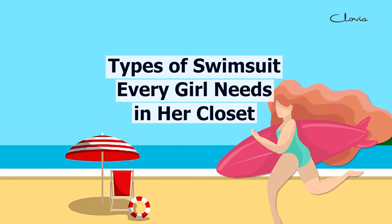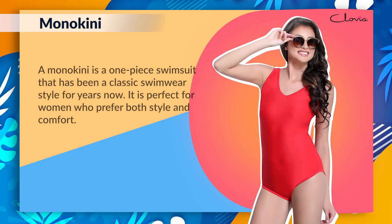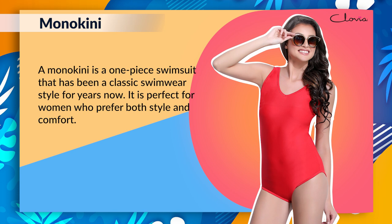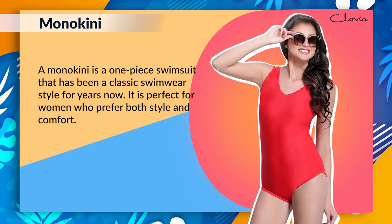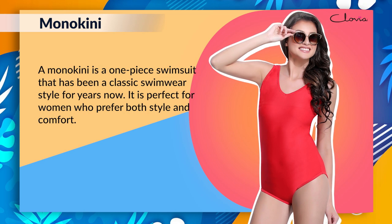Types of Swimsuit Every Girl Needs in Her Closet. Monokini: A monokini is a one-piece swimsuit that has been a classic swimwear style for years now. It is perfect for women who prefer both style and comfort.